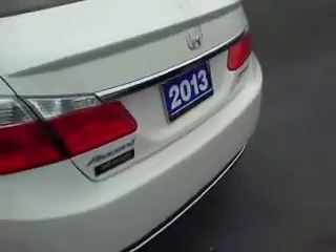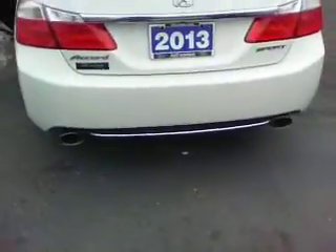Nice spacious back seat. Sporty wheels on it. Dual exhaust.